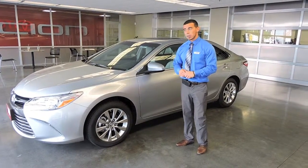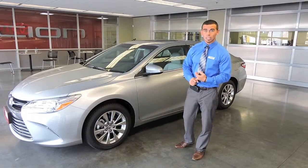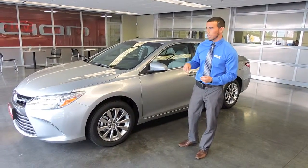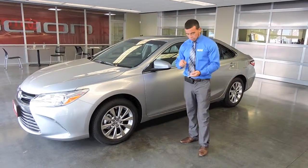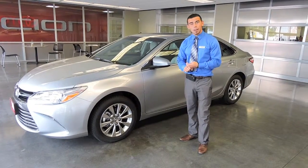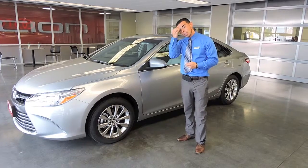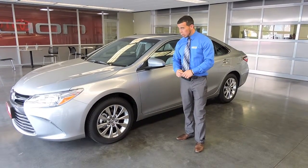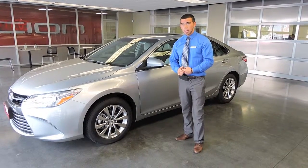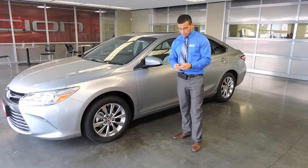The Camry is a top seller 13 years in a row and comes with 10 airbags — the most in its class — including driver knee, passenger knee, passenger seat, and driver cushion airbags, so your whole family is safe. As far as financing, right now we have 0% financing that just started today and goes through the end of July. Come on in, ask for Taylor, and we can go over all the features and see what we can do to get you on the road in a brand new Camry.